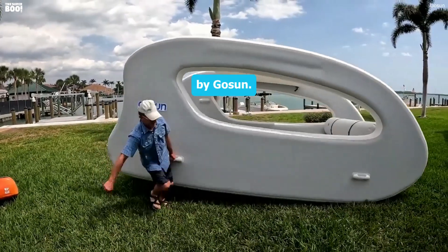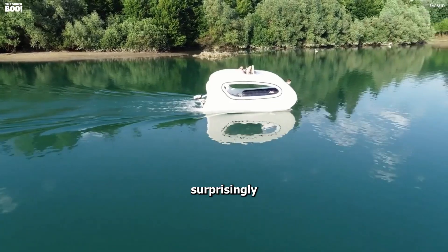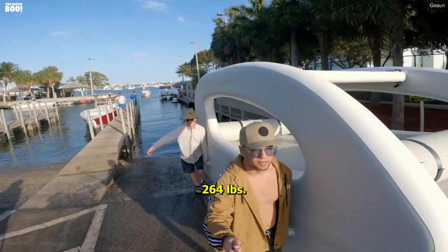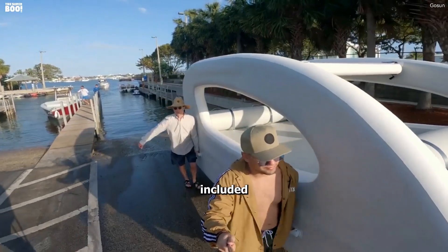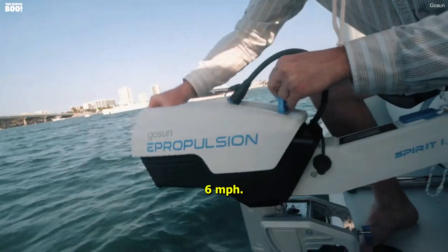This is the Elkut Solar Electric Boat by Gosen. It's 15 feet long, 8 feet wide, yet surprisingly lightweight at just 264 pounds. And with the included 1.3 kilowatts electric motor and battery, it can cruise at a pleasant 6 miles per hour.